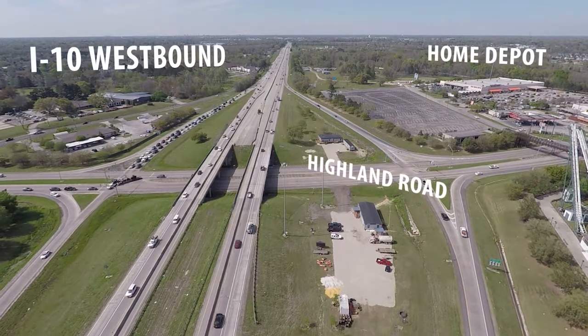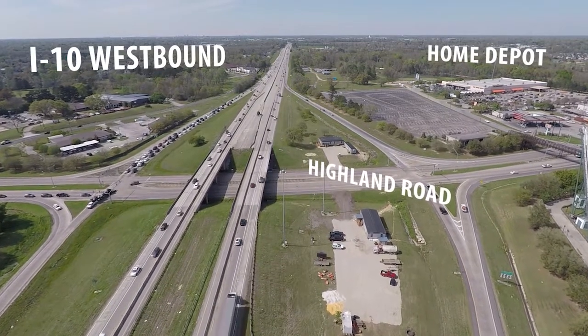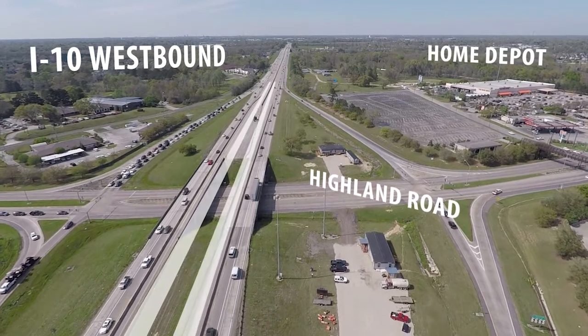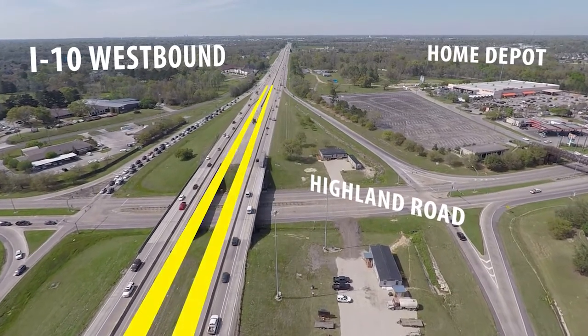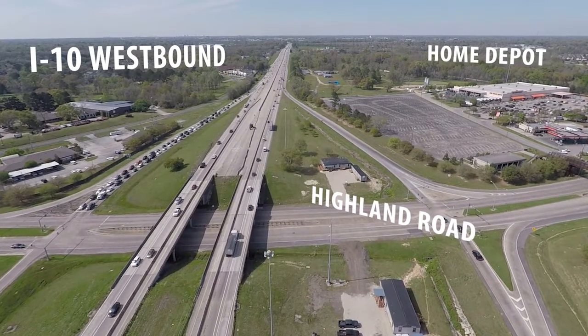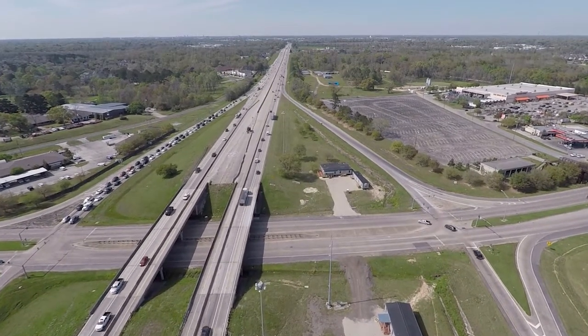We're going to be talking today about a project on ITM between Baton Rouge and Prairieville, LA 73. What we're doing is widening the interstate on the inside — it's going to go from two lanes into three lanes in each direction. One of the things we'd like to talk about today is some of the safety features that we have here.